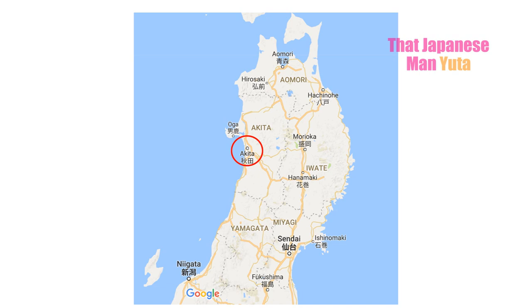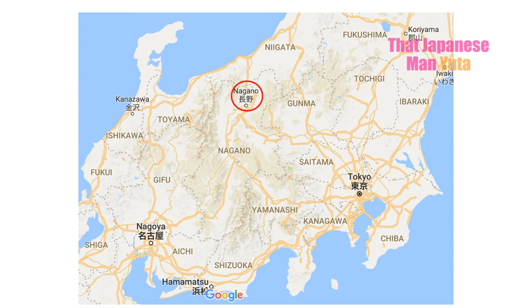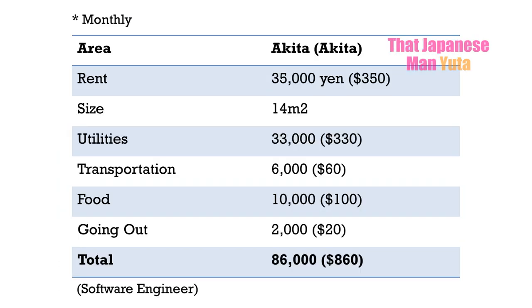Outside the Tokyo area, costs drop significantly. One person in Akita in northern Japan spends only 50,000 yen for a 35 square meter flat. Another in Nagano, a mountain region, spends about 67,000 yen for 55 square meters. A person in Nagoya — a pretty big city — pays just 35,000 yen, though the space is only 14 square meters and likely without a private kitchen or bathroom. Still, for the price it's a pretty good deal.